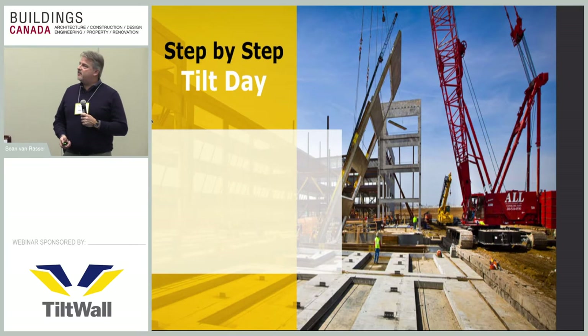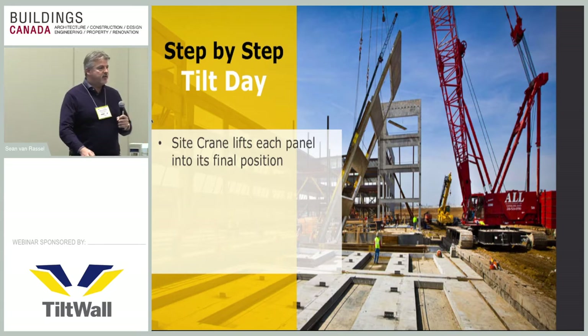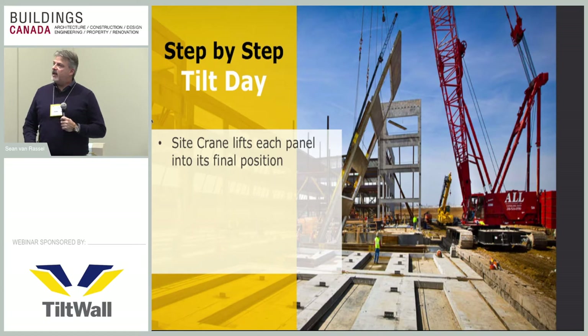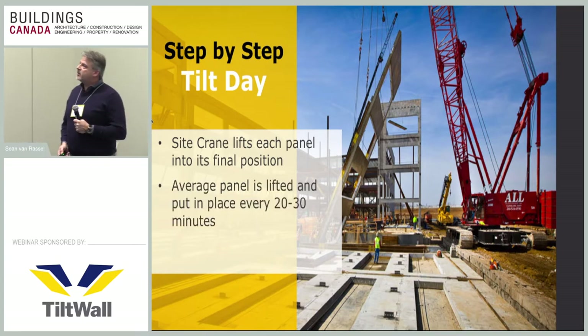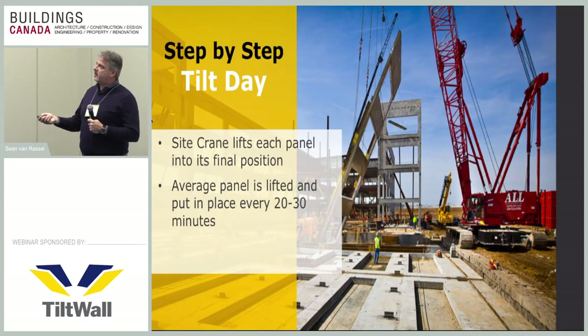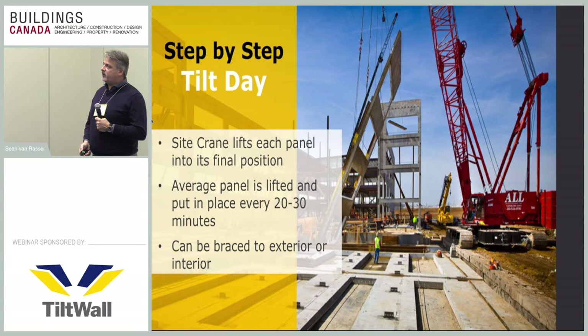Tilt Day is always an exciting time on a tilt-up project. After several weeks of construction on the slab, when the crane comes in and lifts up these elements it's quite something — people driving by in the morning see nothing, and on their way home they see the entire building envelope standing. The crane, either stationary or mobile, picks up the panels and it's usually about 20 to 30 minutes from when the panel tilts up off the casting slab to its final position.